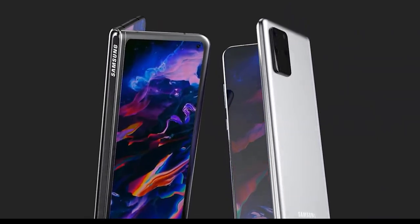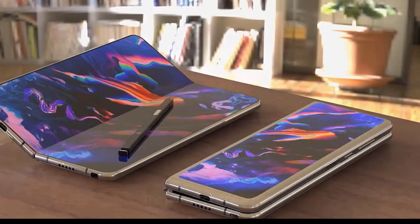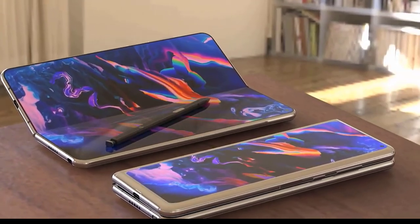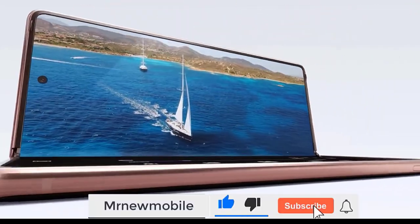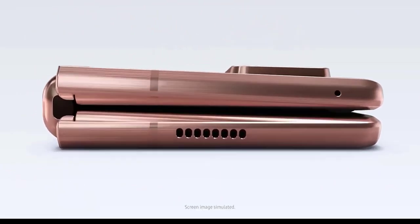There's also a rumor that the Z Fold series will combine with the Note series to make a single productivity-focused phone line, ultimately condensing Samsung's annual flagships to just the S series and the stylus-packing foldable Z Fold line. A Samsung official has reportedly said similar, saying that the Z Fold 3 will get a stylus — though the Samsung Galaxy S21 Ultra has already launched with stylus support for folks who won't want to wait for a foldable.